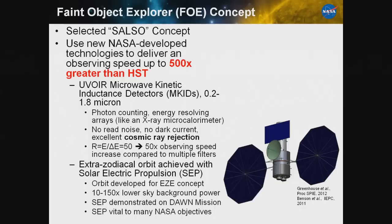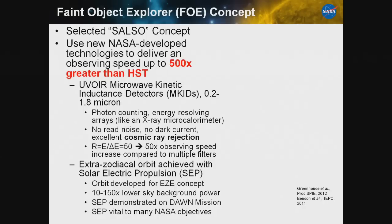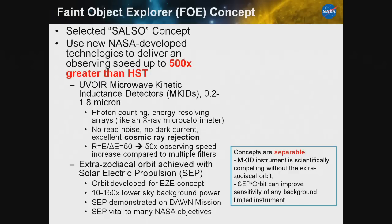We've been thinking hard about using MKIDs in space. About a year ago we proposed a concept called SALSO, using the second NRO optic. The idea was to combine our MKID technology with a solar electric propulsion system to reach an orbit outside the zodiacal dust background. By combining those two effects, we could effectively increase our sensitivity to something like 500 times greater than HST with the same size optic — a really impressive improvement. This required both MKIDs and solar electric propulsion to place the telescope in an orbit past Mars.